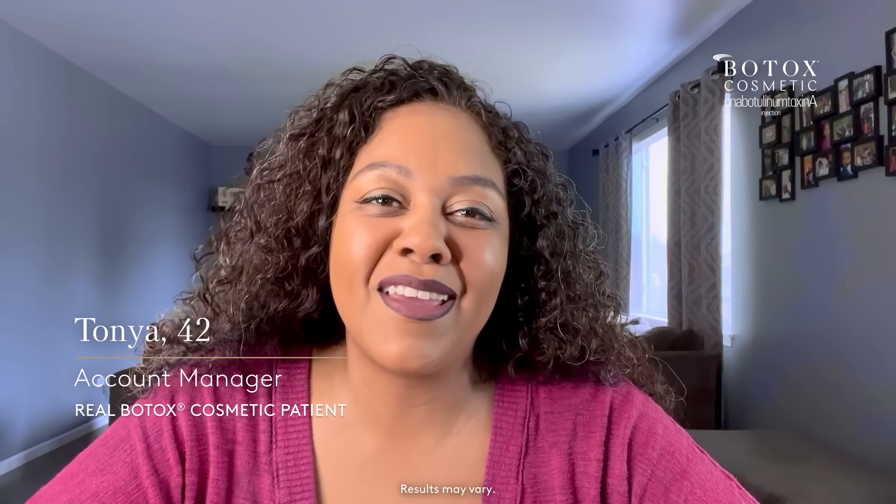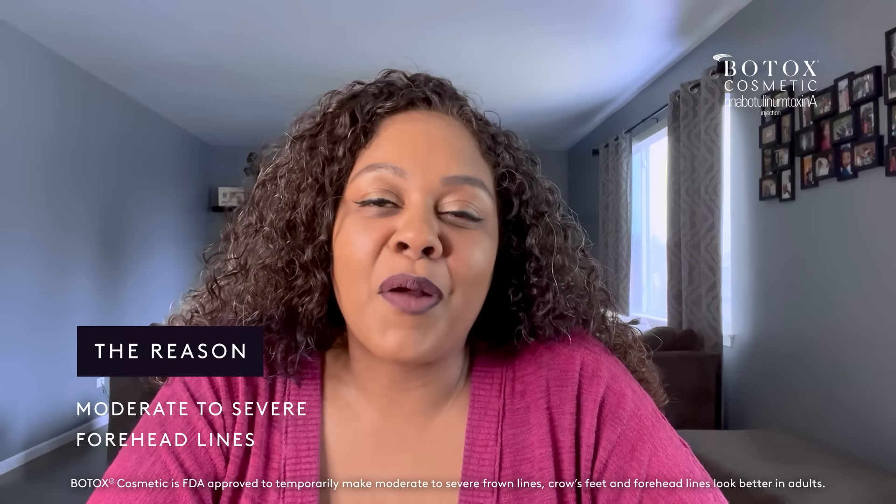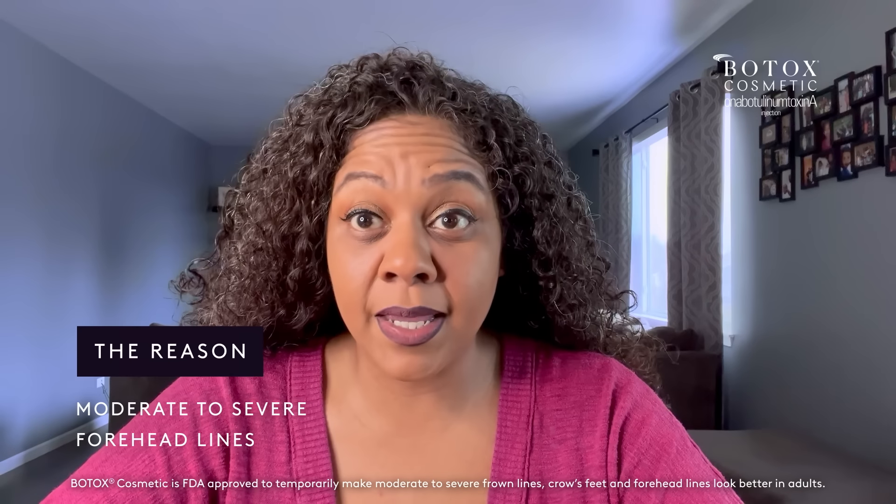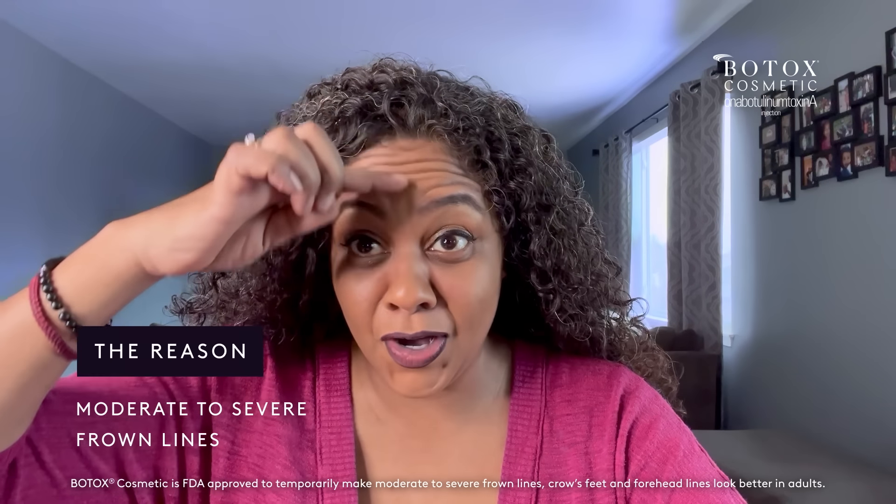Just really happy with my results. My name is Tanya and I work in compliance. One of the reasons that I want to get Botox cosmetic is that recently I've noticed lines in pictures and videos, mostly for these lines here, also some brow lines. I am just so excited to share my journey with you.